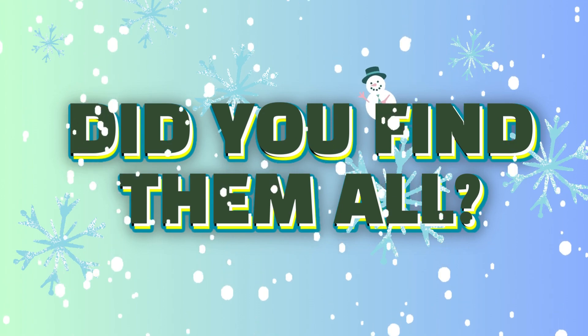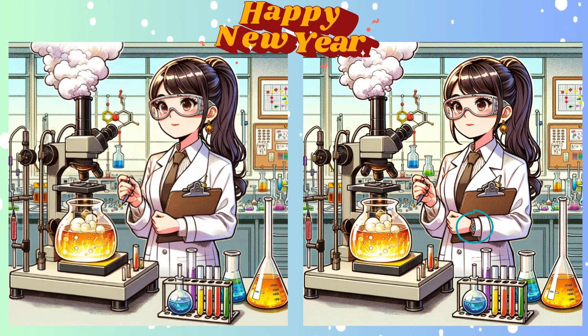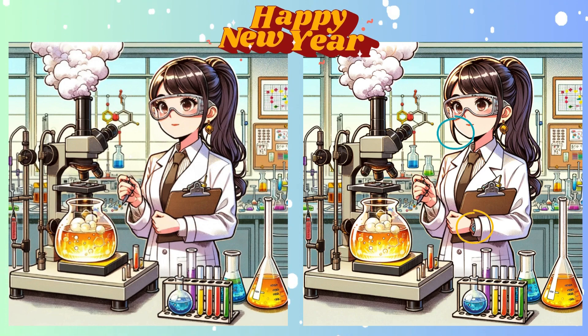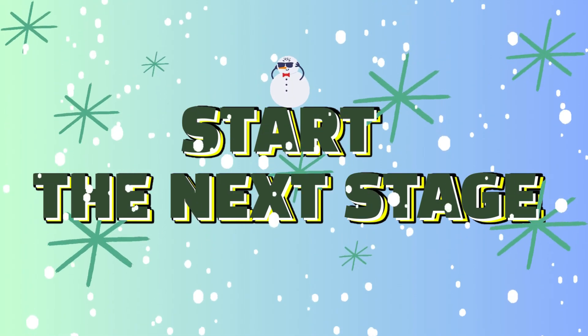Stop. Did you find it? Lock in your answers. And the moment of truth — here's the difference you were looking for.